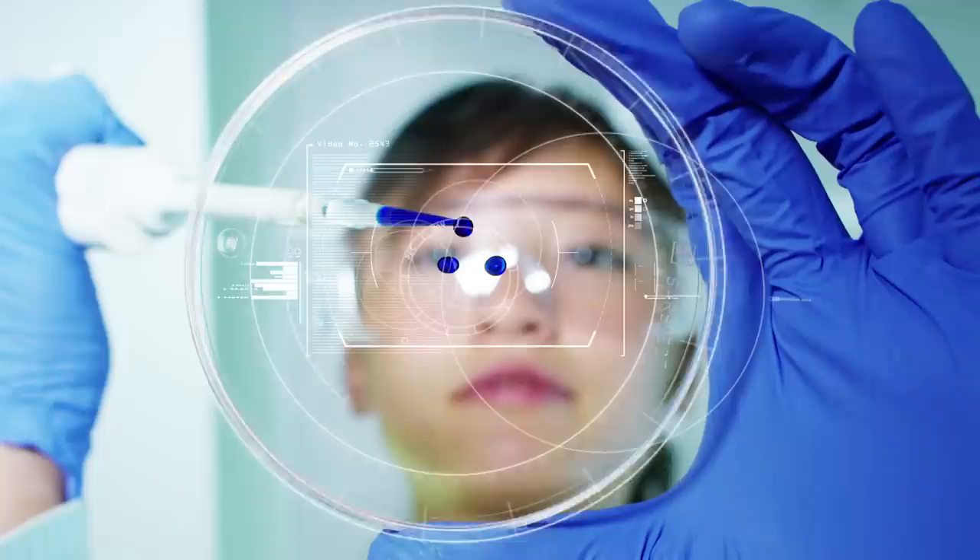You're tuned into the internet's leading performance, nutrition and fat loss channel with new videos on Tuesday, Friday and Sunday at 7 a.m. Pacific time. So hit that subscribe button and hit that little bell icon so you can get notifications.